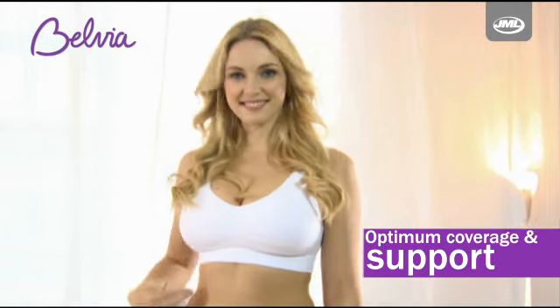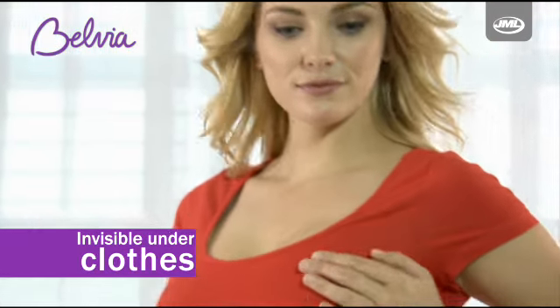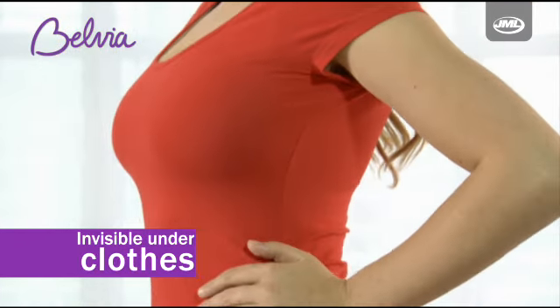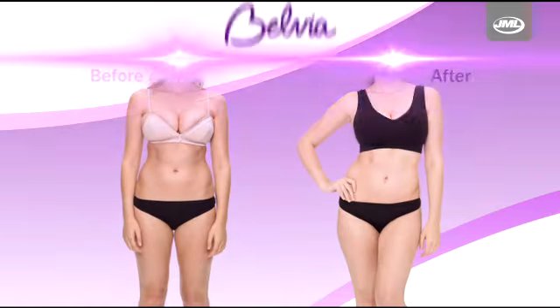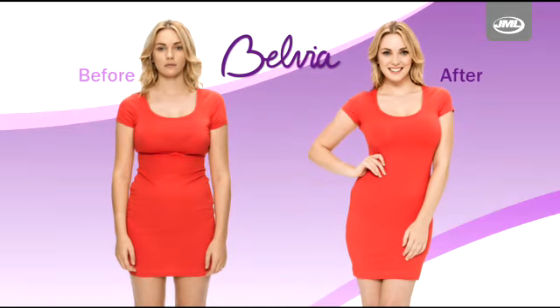With optimum coverage and extra support, Belvia Padded is smooth and invisible under clothes, giving you a seamless silhouette even under tight clothing. Plus the pads sit securely in the bra providing greater support and a fuller looking shape.